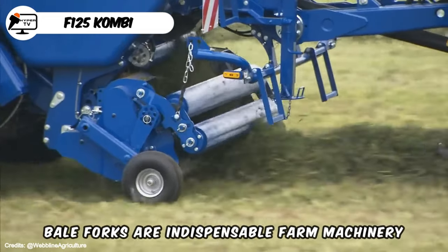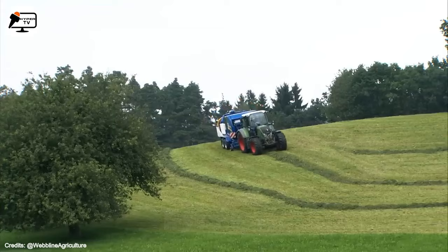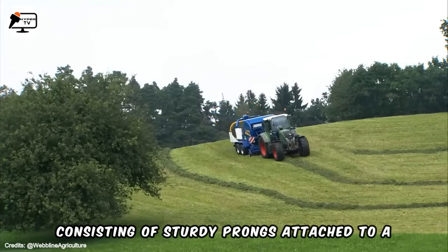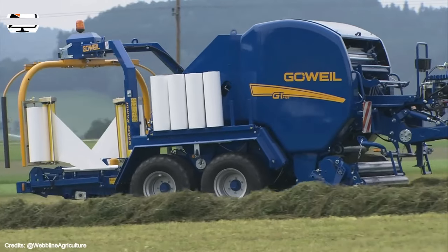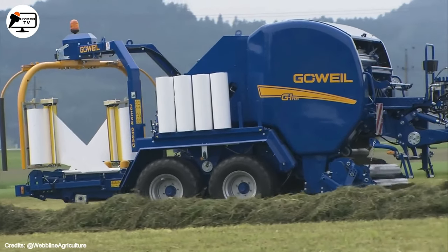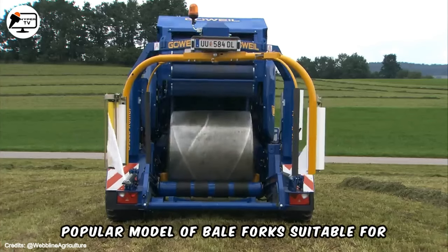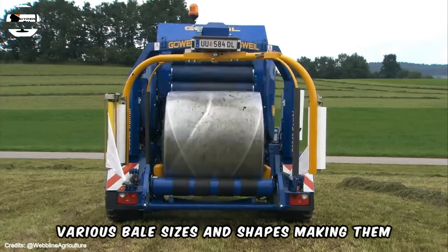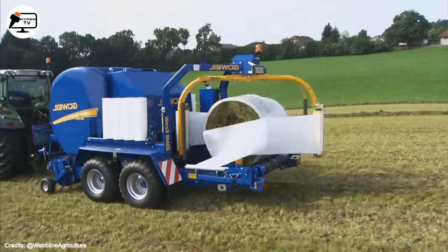Bale forks are indispensable farm machinery used for moving and transporting large hay bales. Consisting of sturdy prongs attached to a tractor or loader, they enable farmers to lift and transport bales with ease. The TDD series from Govel Machine is a popular model of bale forks, suitable for various bale sizes and shapes, making them ideal for a wide range of farming operations.